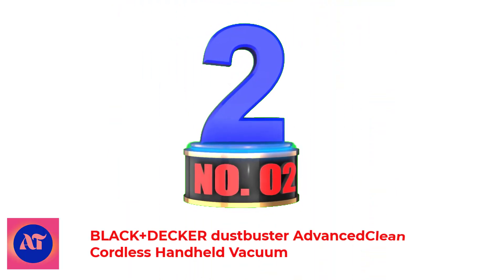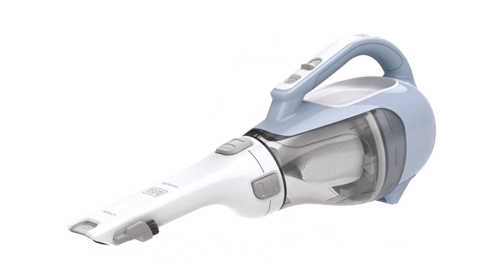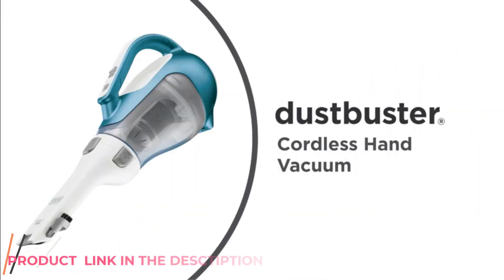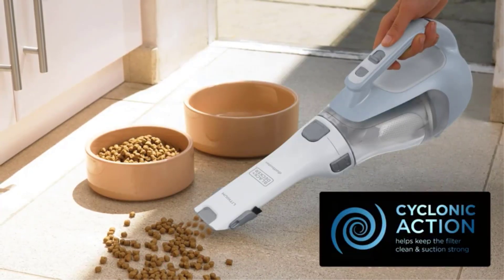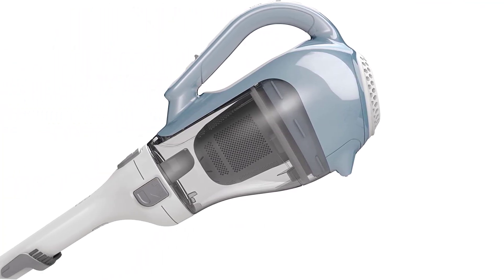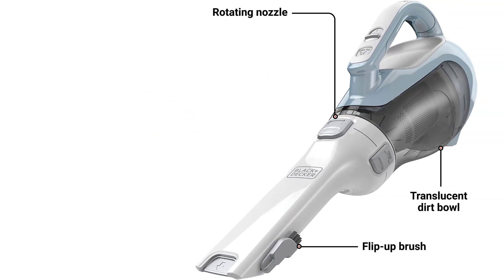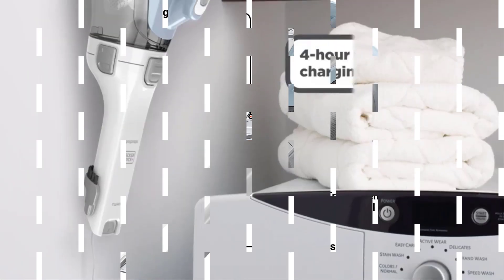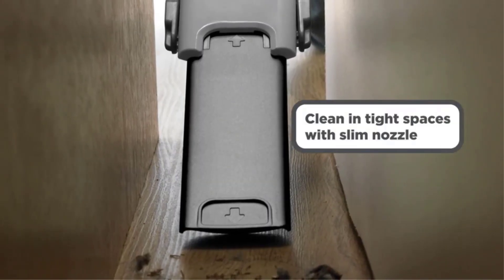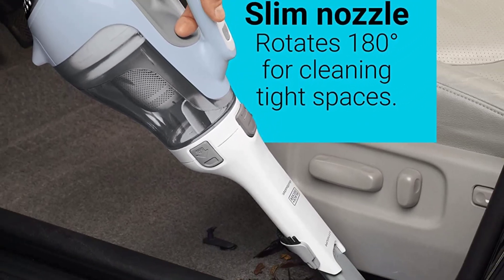Number 2: Black+Decker Dustbuster Advanced Clean Cordless Handheld Vacuum. The Black+Decker Dustbuster offers a modern spin on an old classic. It has a lithium-ion battery that allows for hours of cleaning — it holds a charge for 18 months — along with a sleek rotating nozzle that helps it dig deeper than many other hand vac options. This CarVac is also an environmentally conscious option thanks to the model's smart charge technology, which uses only half the energy of similar models. The CHV1410L is currently the top-selling handheld vacuum cleaner on Amazon with a 4.2 average score based on more than 21,000 reviews.